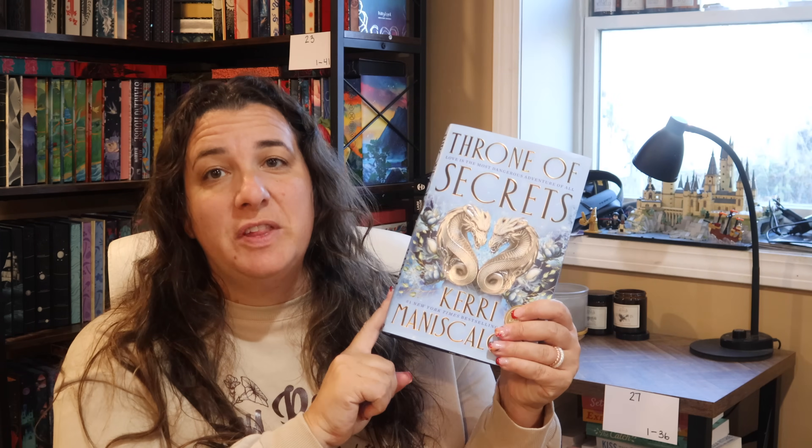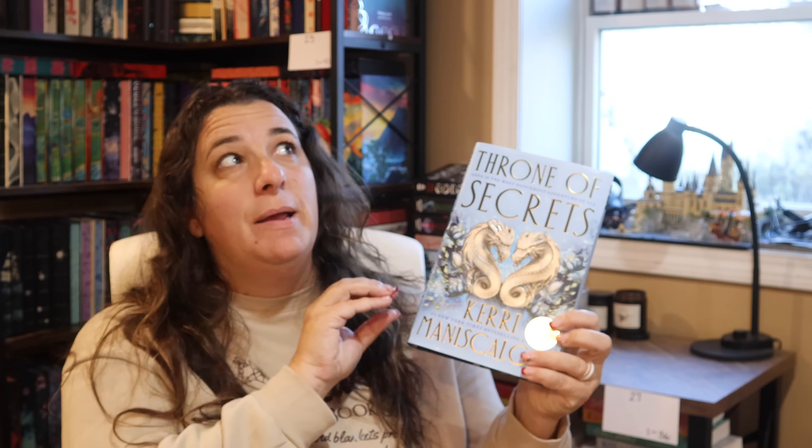Next up, I grabbed Throne of Secrets — the Barnes and Noble exclusive edition, the second book after Throne of the Fallen, which follows up the Kingdom of the Wicked series. I've only read the first book in that series, but I've heard Throne of the Fallen and Throne of Secrets gets a bit more adult. I just wanted my editions to match, since I have the B&N exclusive of Throne of the Fallen. Stickers on books are the bane of my existence. At least Barnes and Noble makes them easily removable.